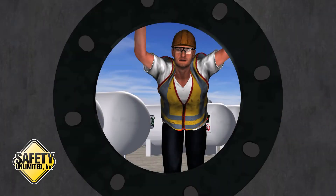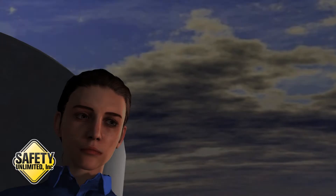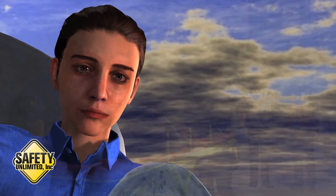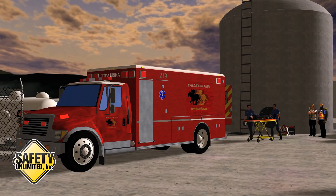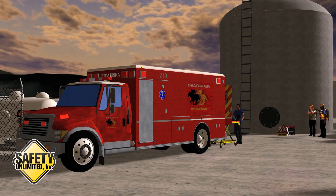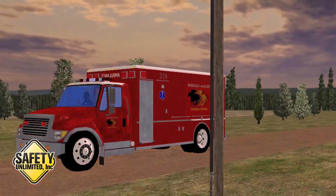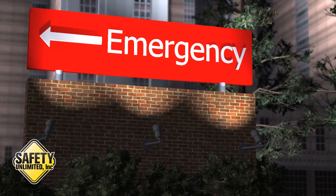Hang in there, man. I've got EMT and hazmat on the way. First aid providers removed the worker from the scene and provided oxygen. This is oxygen to help you breathe better. He was transported to the emergency room and then intensive care.